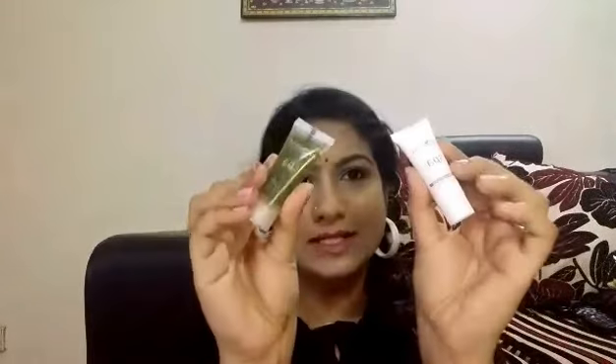The Vana Luxury Summer Shimmer Sunscreen retails for 2,400 rupees for 115 ml, and this is the 60 ml version of the product.